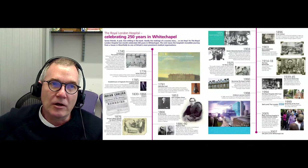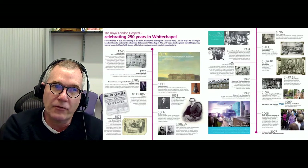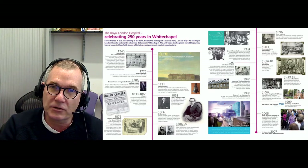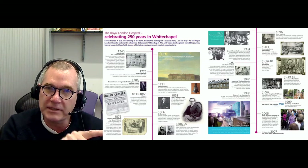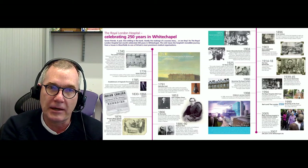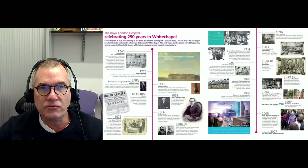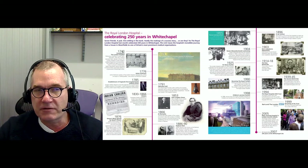We're very proud of our hospital. The Royal London Hospital, which used to be called the London, has been around for almost 300 years in one form or another. Our current activities on the Whitechapel site, which is E1 in East London, we've been here for over 260 years. As you can see in this poster celebrating the history of the Royal London Hospital, we were founded in 1740.